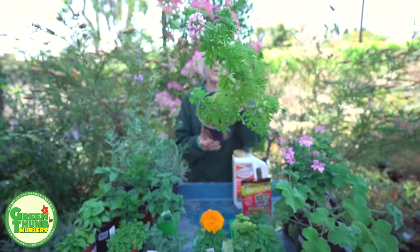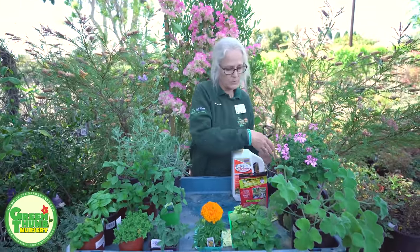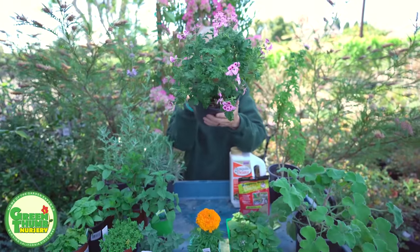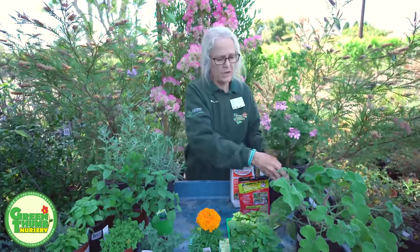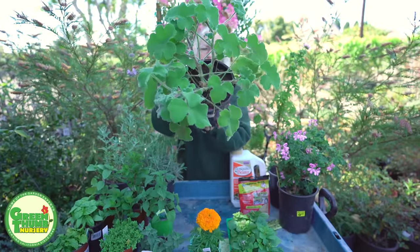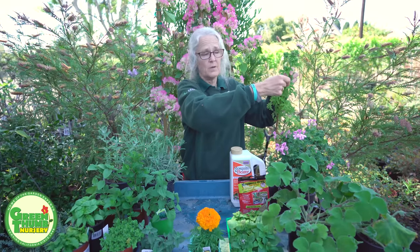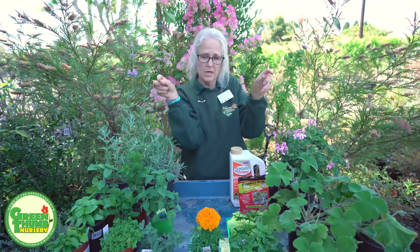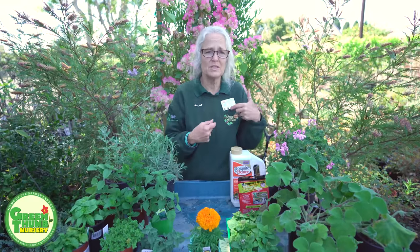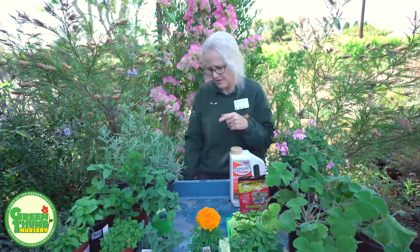We also carry this citronella geranium — it's got a pretty flower on it. Citronella candles will also repel mosquitoes. This one is a cedar almond scented geranium. We carry other varieties of scented geranium — they'll all work. This one happens to be a peppermint scented geranium. Like all geraniums, you can break a piece off, stick it in the ground, keep it moist and it will root and grow, so you can put them all over your yard. There's rose scented ones, chocolate mint, chocolate — all different kinds.